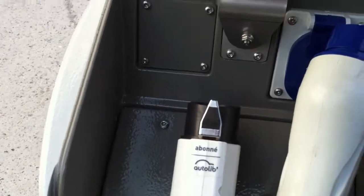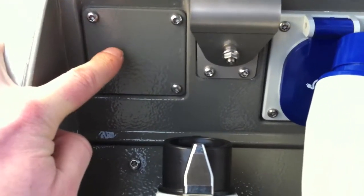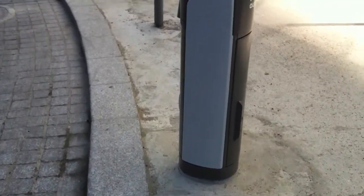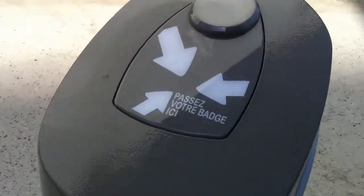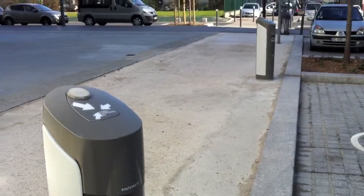Some charging spots will have a regular 220-volt connector for external users. You can pay like 180 euro a year and then come with your car and park on any of these spots and use the power. That's a good idea and it's pretty convenient.